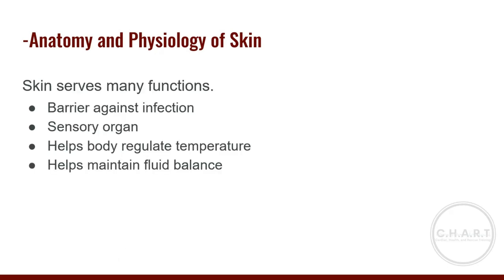Our skin serves many functions. It is a barrier against infection, a sensory organ that feels hot, cold, and pain, and it helps the body regulate temperature and maintain fluid balance. Any break in the skin could allow bacteria to enter, increasing the possibility of infection, fluid loss, blood loss, or loss of temperature control. There are three types of soft tissue injury: closed injuries, open injuries, and burns.